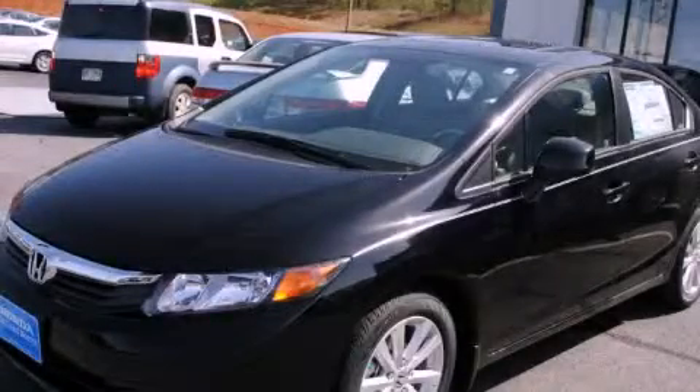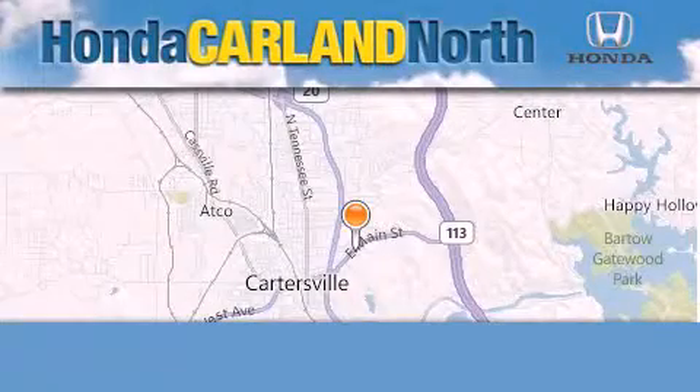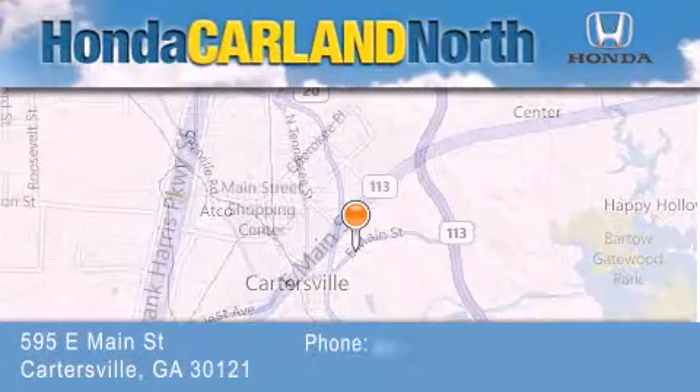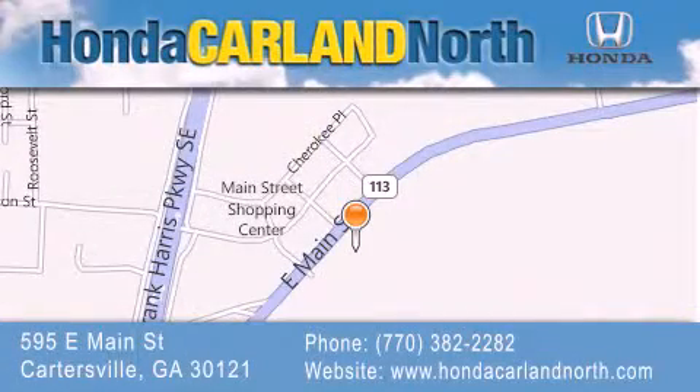Please call today to reserve this vehicle for a test drive. Honda Carland North is located at 595 East Main Street in Cartersville. Our goal is to exceed all of your expectations to ensure that you'll return for future visits.